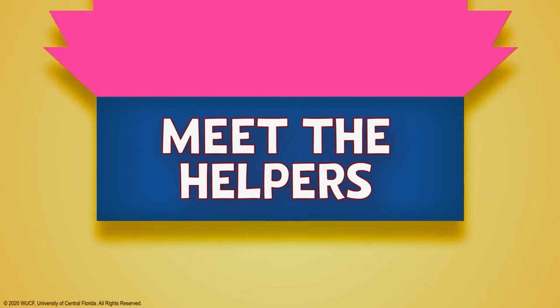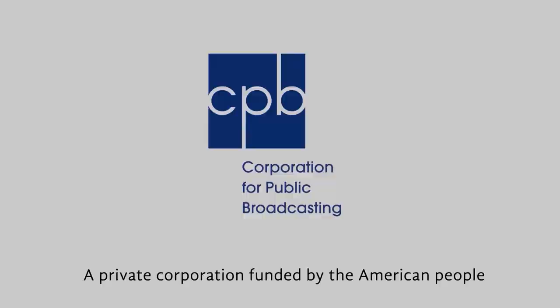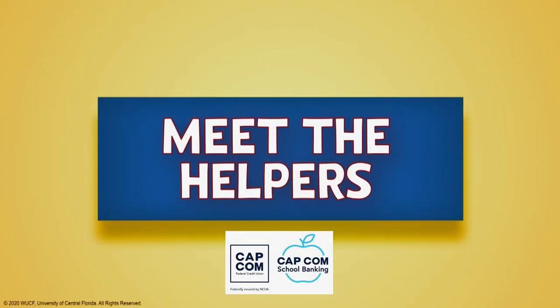To learn more about Meet the Helpers, visit meetthehelpers.org. Meet the Helpers is made possible by the Corporation for Public Broadcasting, a private corporation funded by the American people. Support for this series is provided by Capcom Federal Credit Union.